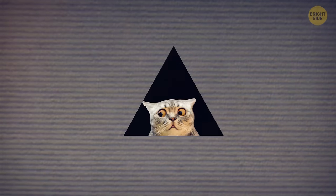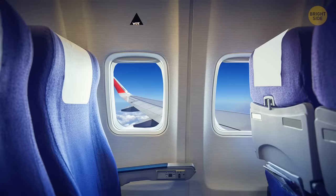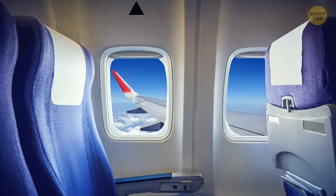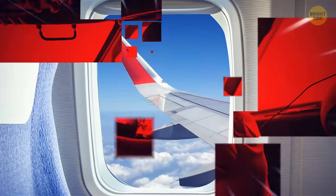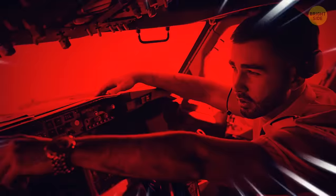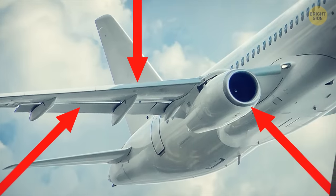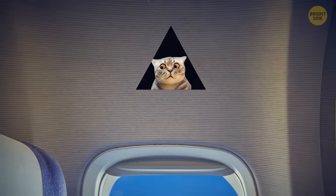What does the black triangle drawn above one of the windows mean? It marks the seat from which the view of the airplane's wing is the best. It's needed for the crew to find the spot as fast as possible if, in case of an emergency, they need to inspect the engines, slats, or flaps. This mark saves a lot of time.